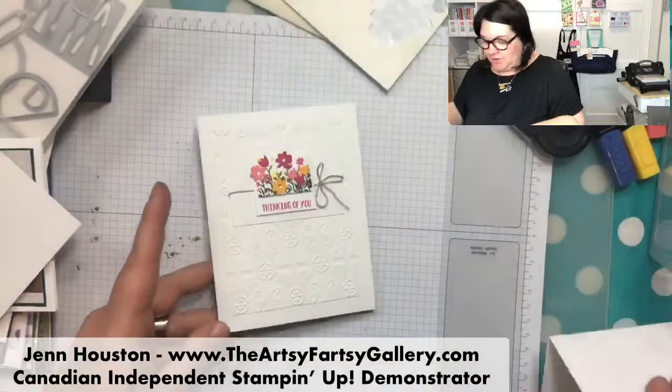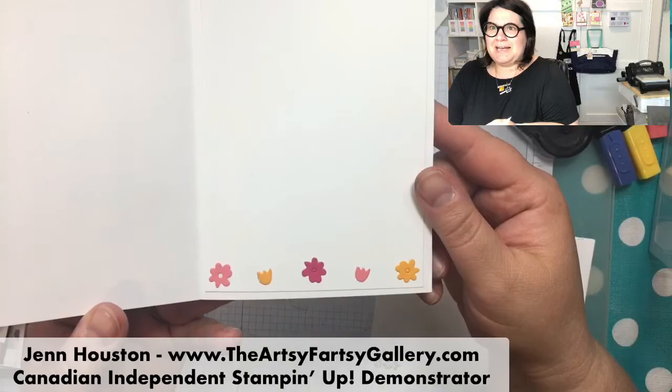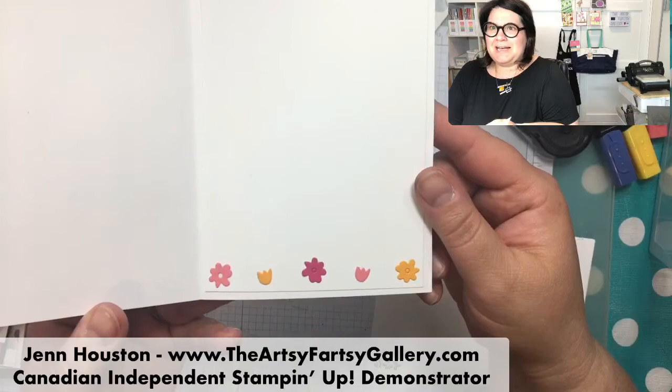And of course, the tin tile embossing folder, and just a little flower there. I just had some extra little cutouts inside. So there you have it.